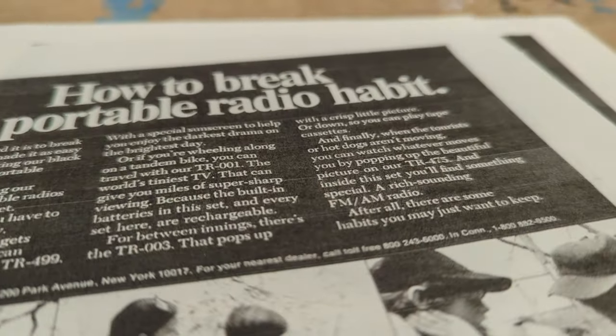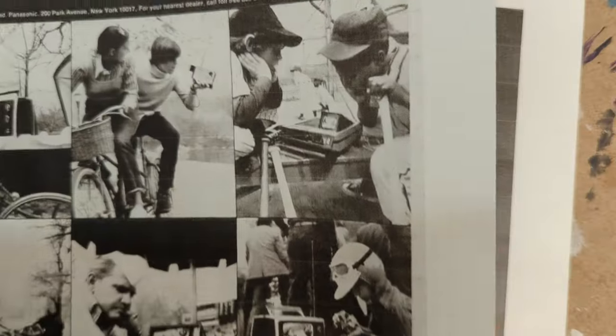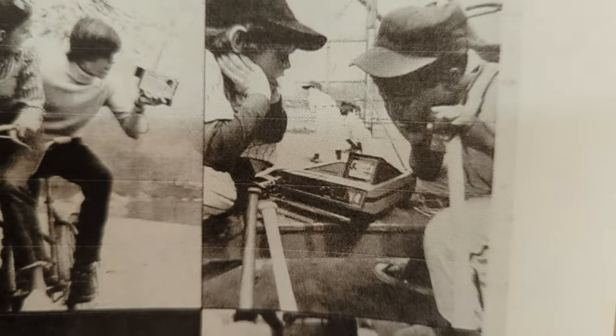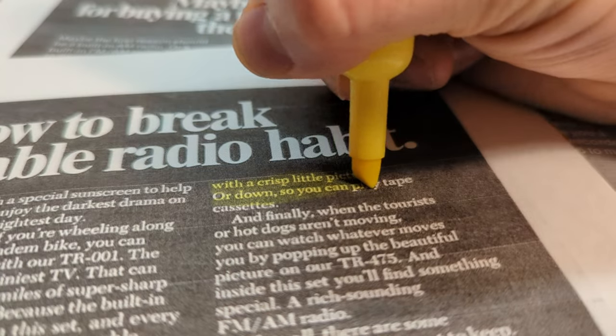How to break the portable radio habit. For between innings, there's the TR-003, that pops up with a crisp little picture, or down, so you can play tape cassettes.